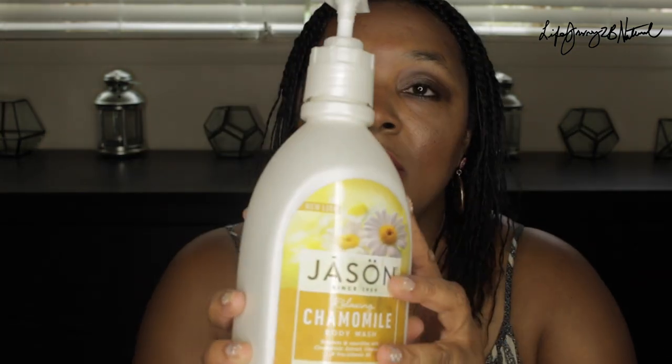Hello everyone. Today I want to do a review on one of the products that I mentioned in my TJ Maxx haul, and it is the Jason Relaxing Chamomile Body Wash, and this is what the container looks like.